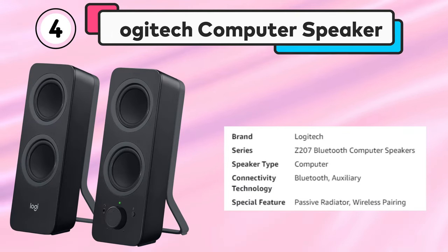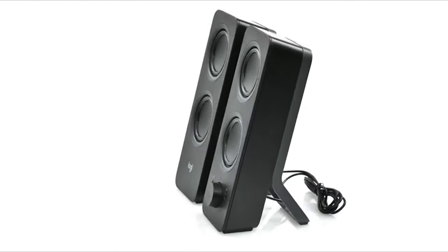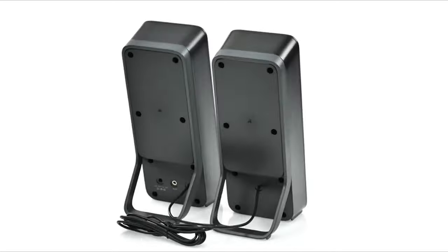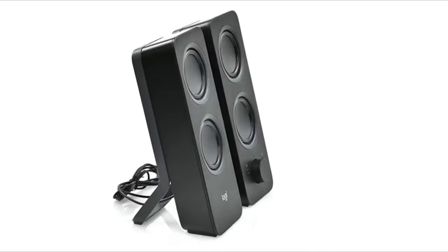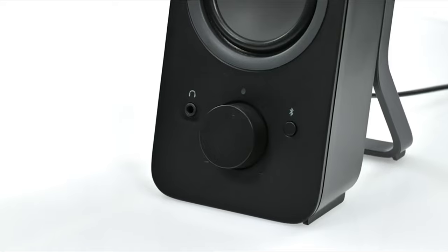Number 4: Logitech Computer Speaker. The Logitech Z207 is a 2.0 stereo speaker system that is designed to work with multiple devices. The compact speakers are perfect for desktops, laptops, and tablets, and can be easily switched between two devices with a simple switch. The speakers offer 10 watts of peak power output, which delivers clear and balanced sound.